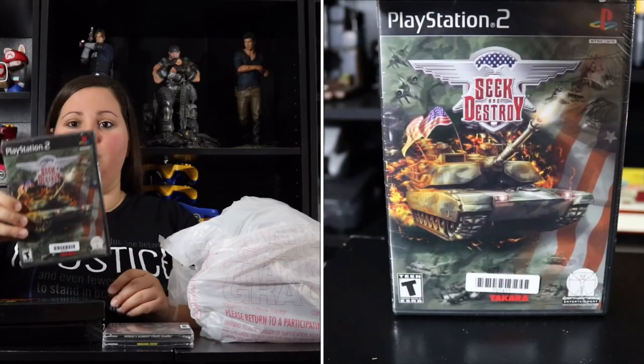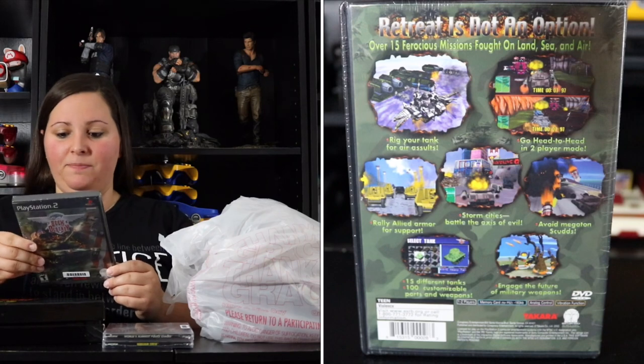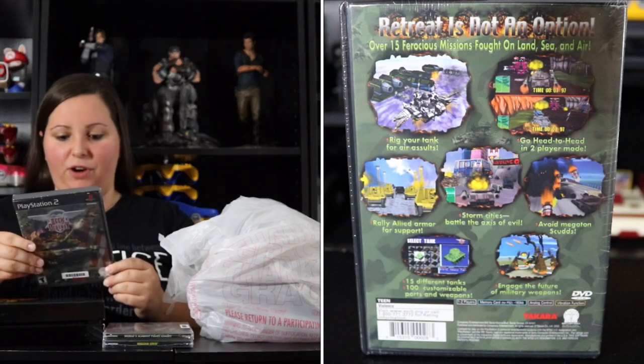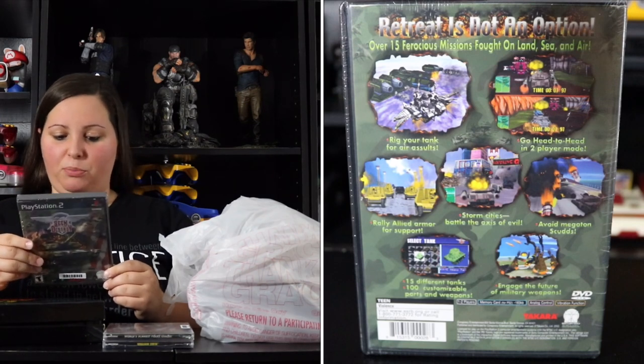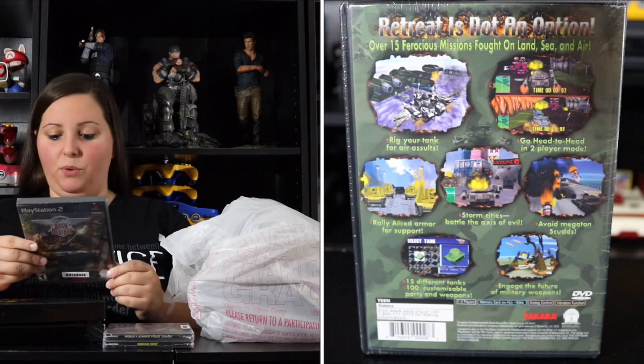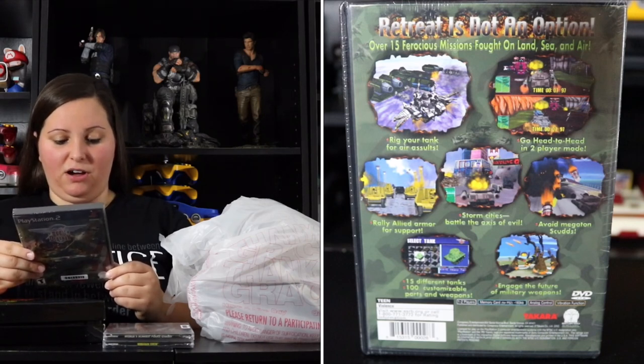I also found a PlayStation 2 game called Seek and Destroy. It says 'retreat is not an option' — over 15 ferocious missions fought on land, sea, and air. You can rig your tank for air assaults, go head-to-head in two-player mode, rally allied armor for support, storm cities, battle the axis of evil, and avoid megaton scuds. It features 15 different tanks and 100 customizable parts and weapons. This one looks like a pretty interesting game.